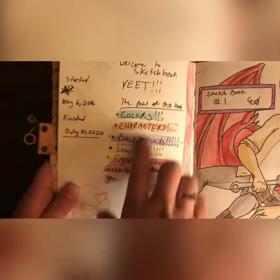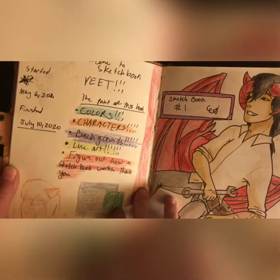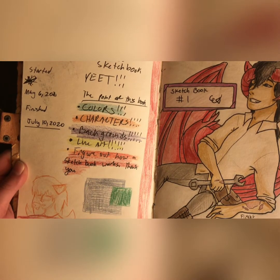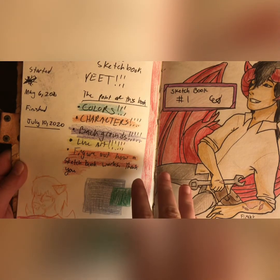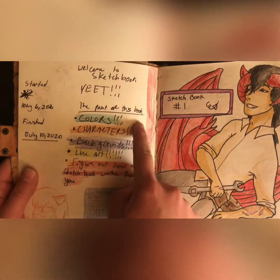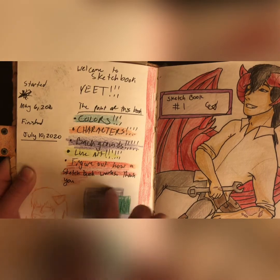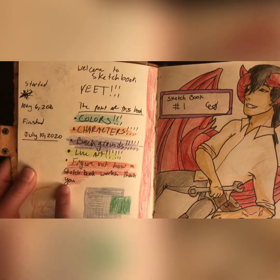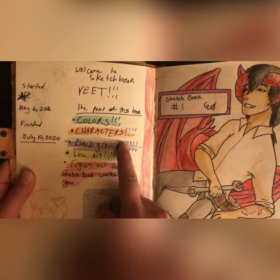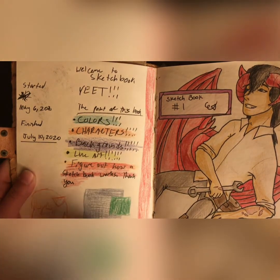I started it May 6th and finished it July 10th, so that was a couple of days ago. I based this very specifically on how Oliver does his sketchbooks — he does goals in the front of his sketchbook, so I decided I wanted to do goals too. I have a very general goal set, because I wanted to mostly just figure out how a sketchbook works. I actually used colors on almost every page, and I drew lots of my own OCs because I felt like I needed to draw more of my characters. Backgrounds — I did barely any of that. I tried it about three times and failed twice.